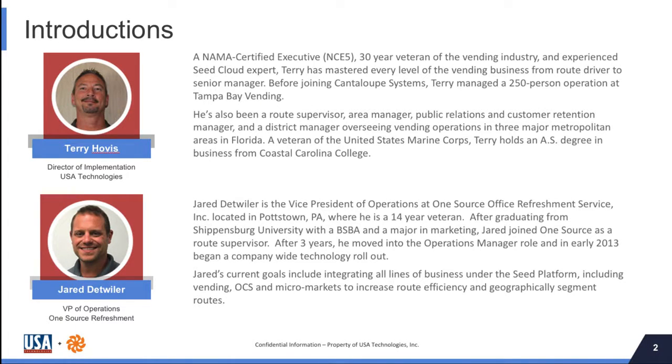Today's webinar is being presented by Terry Hovis, our Director of Implementation here at USA Technologies, and Jared Detweiler, Vice President of Operations at OneSource Office Refreshment. A little background on our presenters: Terry is a NAMA-certified executive, a 30-year veteran of the vending industry, and an experienced SEED cloud expert. Terry has mastered every level of the vending business, from route driver all the way up to senior manager. Before joining Cantaloupe Systems, Terry managed a 250-person operation at Tampa Bay Vending.